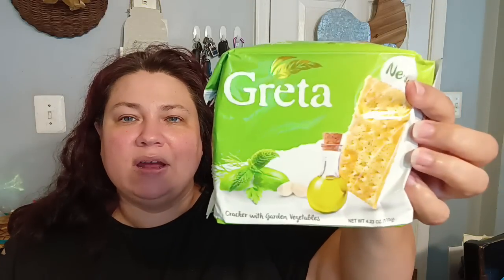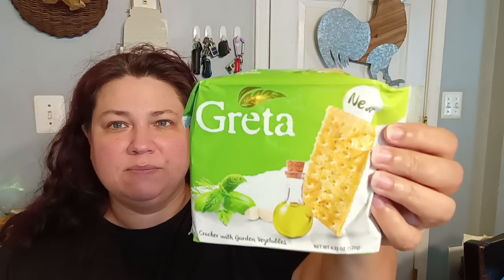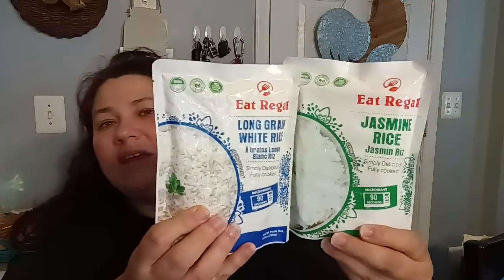I did buy two more of the Greta Vegetable Crackers — my kids really enjoy these. They have a vegetable and buttery taste — a really nice combination. I got six cans of the Armored Chili with beans because my family really enjoyed it — we made some hot dogs, made the chili, and everybody loved it. I also picked up three of the Jasmine Eat Regal Rice and three packs of the Long Grain Eat Regal — altogether six packs of instant rice, which is great for quick meals, to add to soups, anything at all.